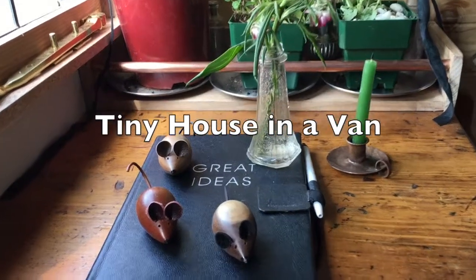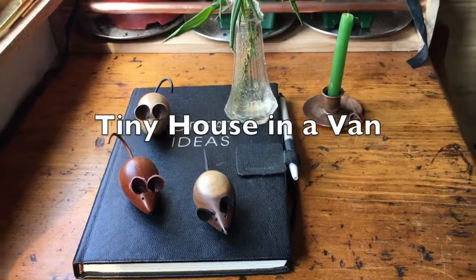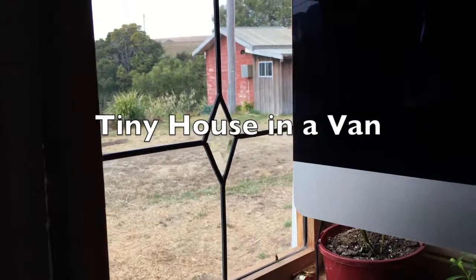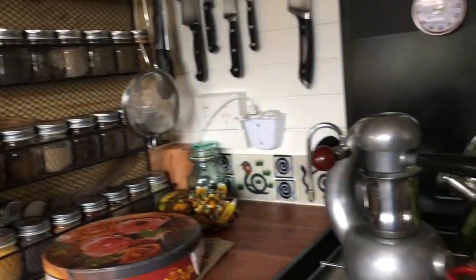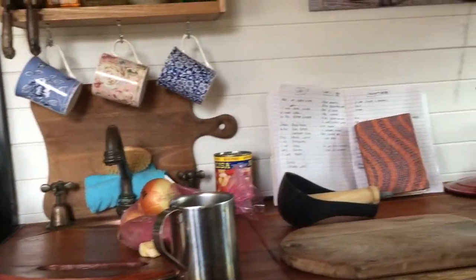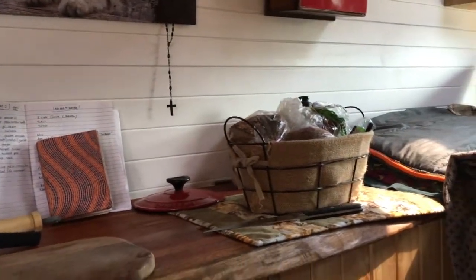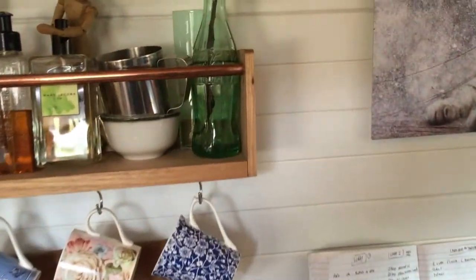Good morning. Today's great idea in the Mouse House — because it's pretty smoky outside — is to cook. Part of the design of this van, one of the important things when I designed it, was to have lots of room. As you can see, I have loads of bench space, which is great for cooking. So that's what I'll be doing today.